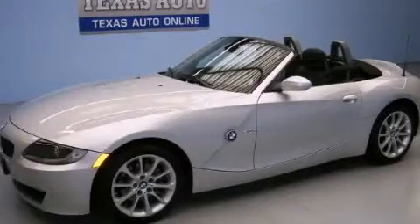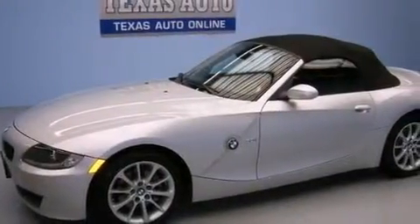This is a 2008 BMW Z4 — luxury that accelerates. It has a 3.0-liter six-cylinder engine and an automatic transmission.